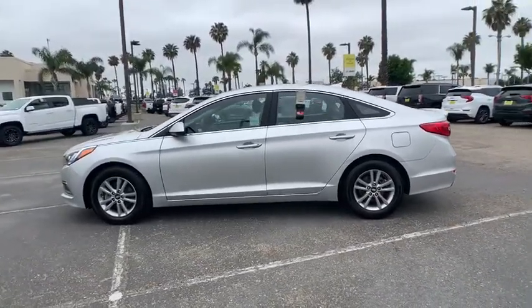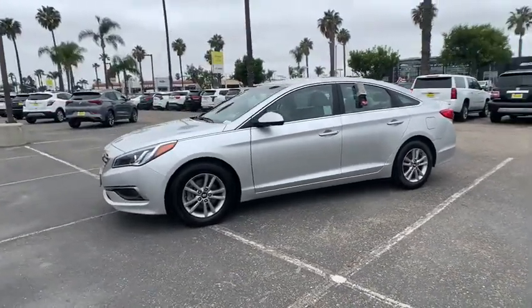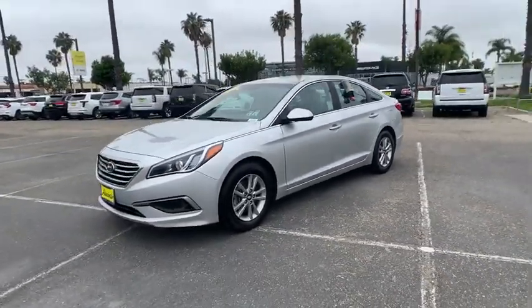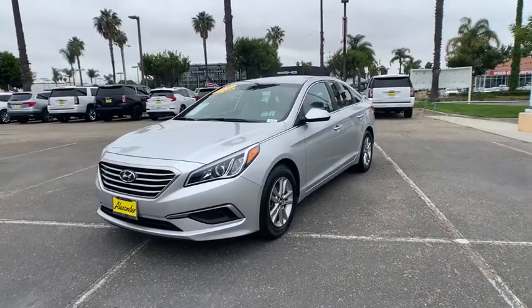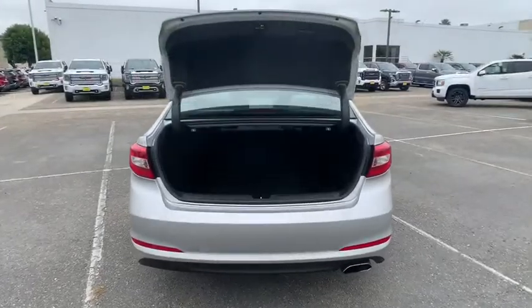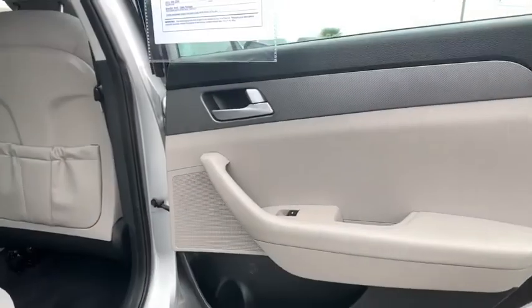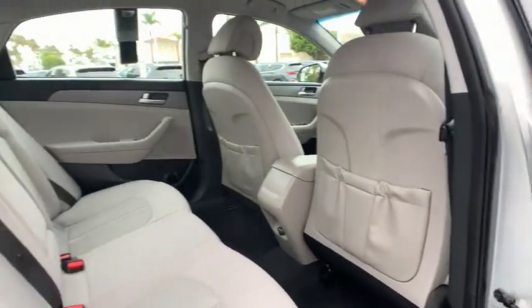dual airbags, alloy wheels, power steering, four-wheel disc brakes, trip computer, rear window defroster, power windows, CD player, electronic stability control, security system, remote keyless entry, panic alarm, brake assist, overhead console, tachometer, driver vanity mirror, front reading lamp, tilt steering wheel.